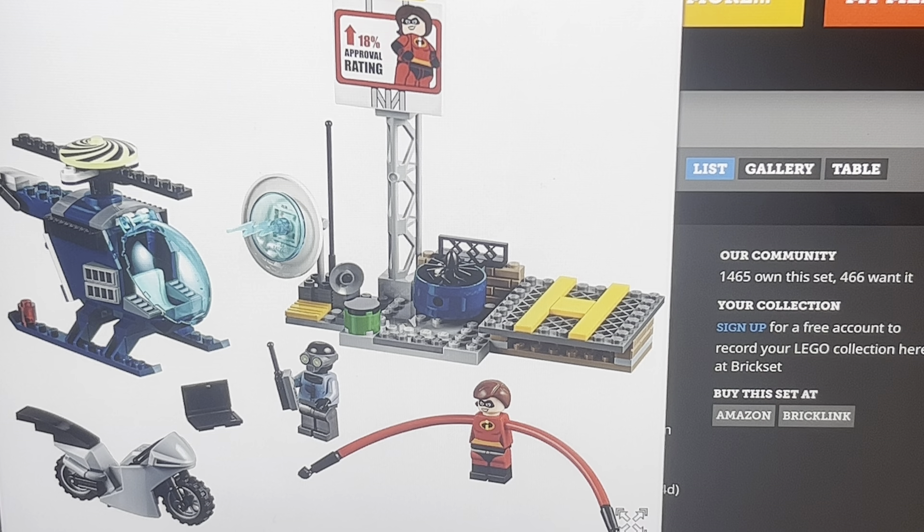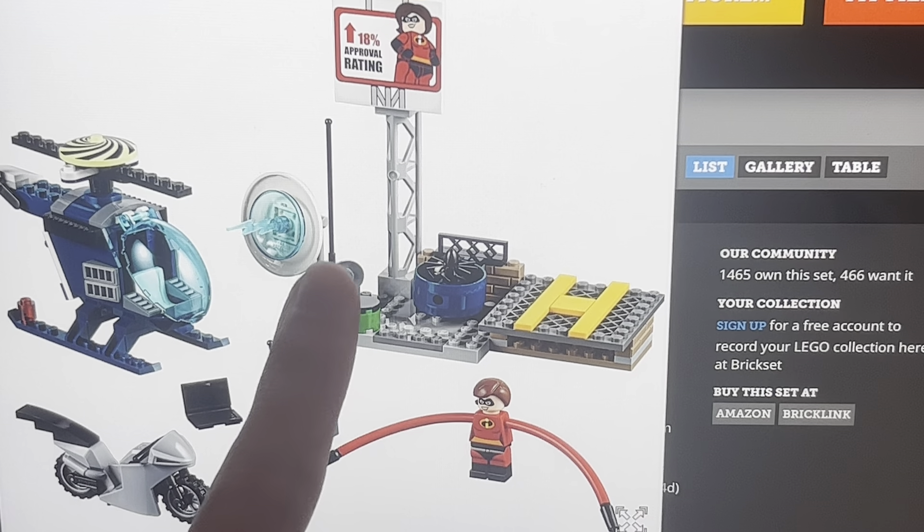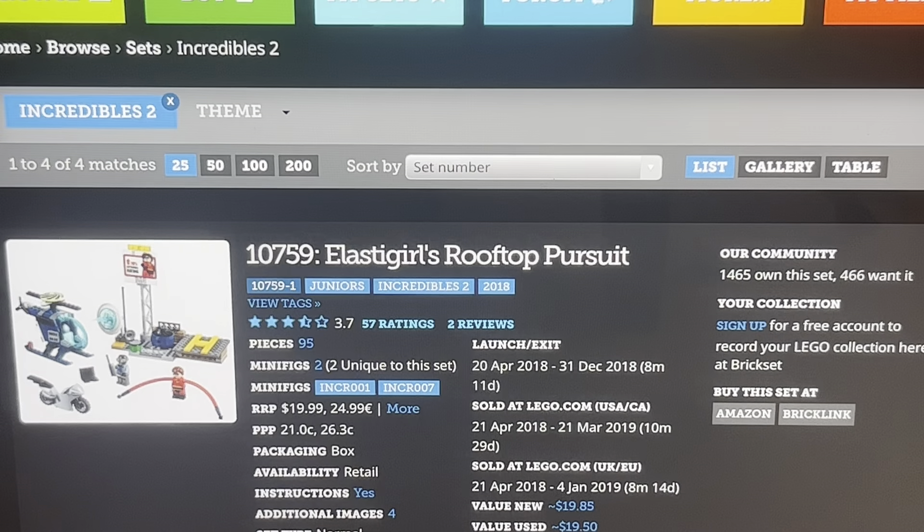These sets came out in 2018. I would just like a whole minifigure series based on Incredibles — I would probably buy all of them because I'm a big fan of the franchise. It's a cool set, I like it, it's not too bad for what it is. It's probably my favorite set of these three — the most interesting characters, I think.